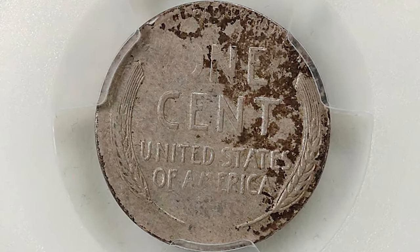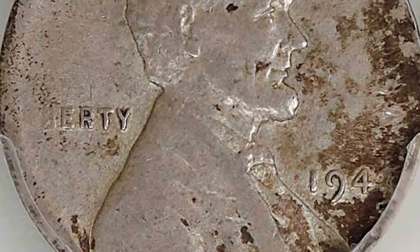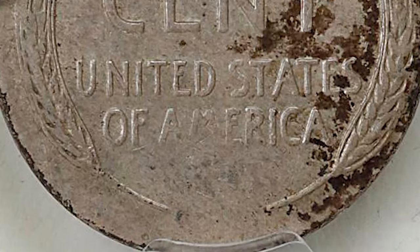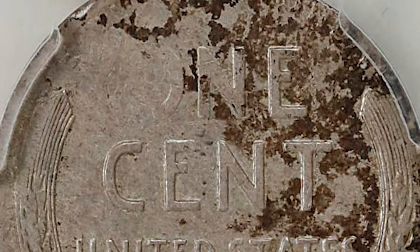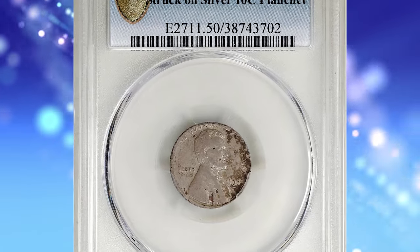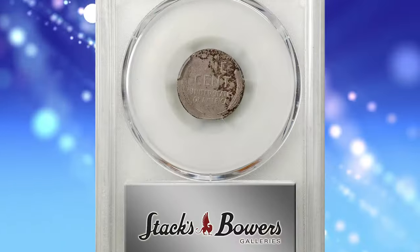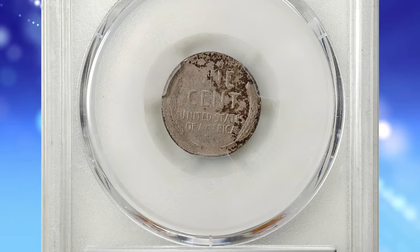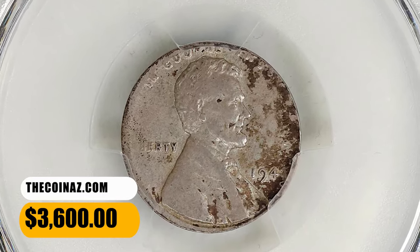Direct lighting calls forth faint traces of mint luster. In the haste of wartime production, a stray 90% silver planchet intended for dime coinage managed to find itself in the striking chamber intended for zinc-coated steel Lincoln cents, producing this sensational mistake. Lightly struck with missing design detail in areas, as expected for the error, with pressure lacking between the dies due to the smaller flan. It was sold for $3,600.